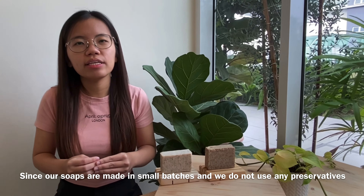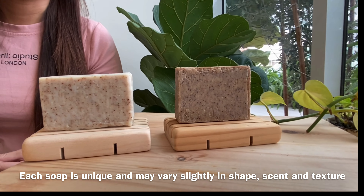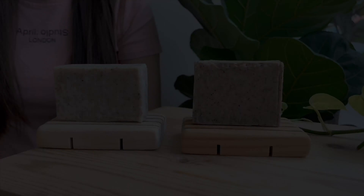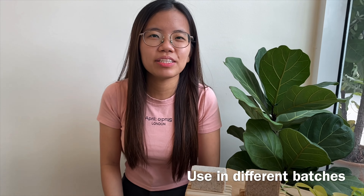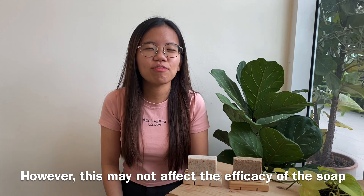Since our soaps are made in small batches and we don't use any preservatives or fragrances, each soap is unique and may vary slightly in shape, scent, and texture. The variation could also be due to the different oils harvested from natural raw ingredients used in different batches. However, this will not affect the efficacy of the soap.